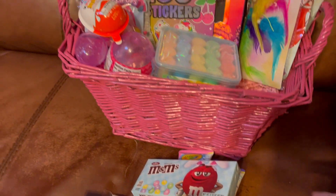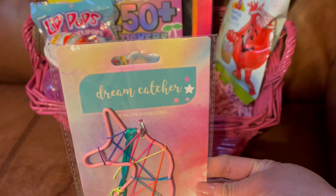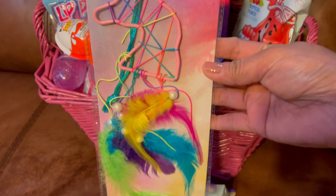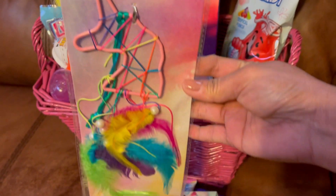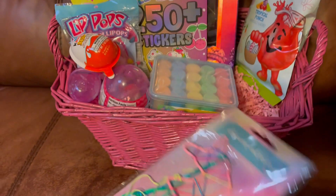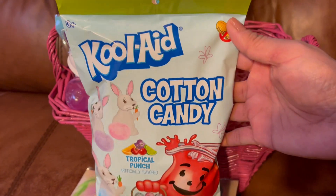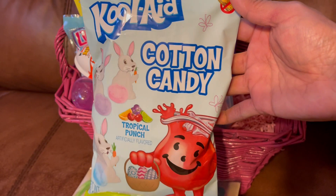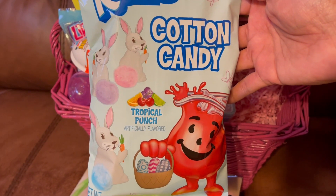Most of the stuff, guys, I got from Dollar Tree. And I also got her this dream catcher — it's in a unicorn design. And this one is Kool-Aid brand, this is cotton candy and it's in tropical punch flavor.